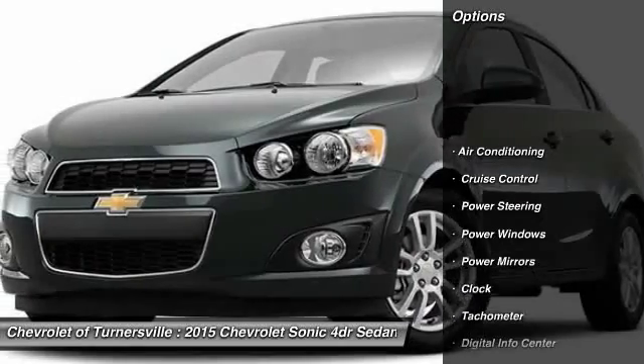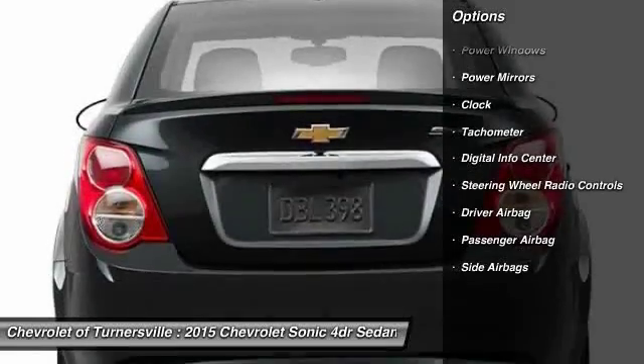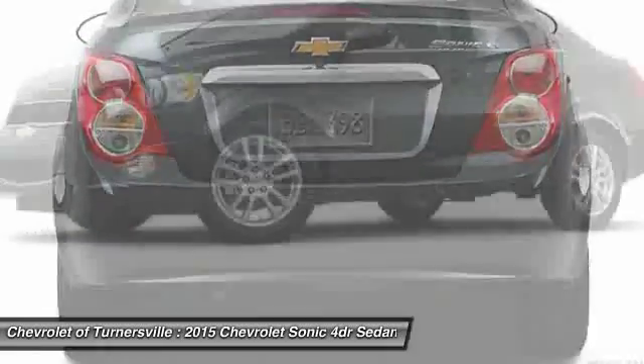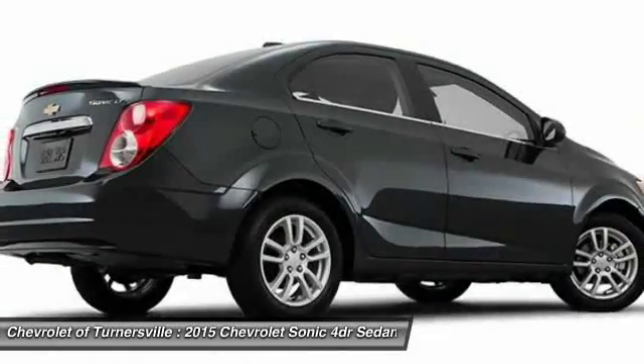Driver airbag, power steering, front air conditioning, side airbag, cruise control, keyless entry, center armrest, passenger airbag, side airbag, power windows.